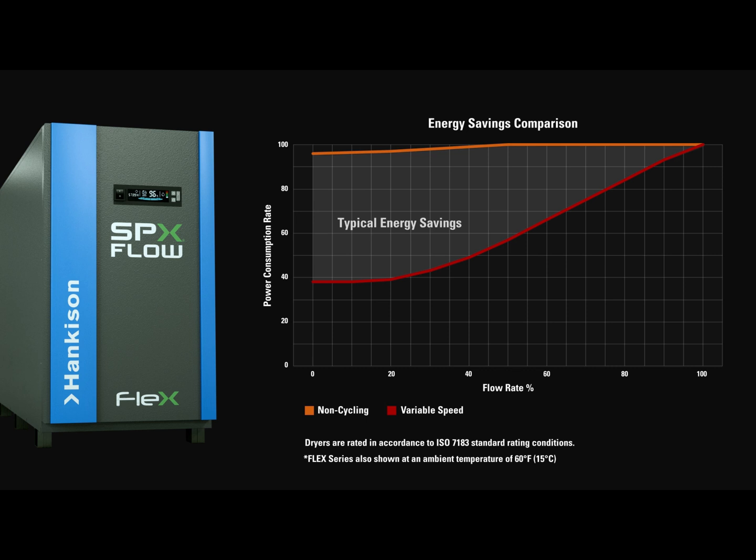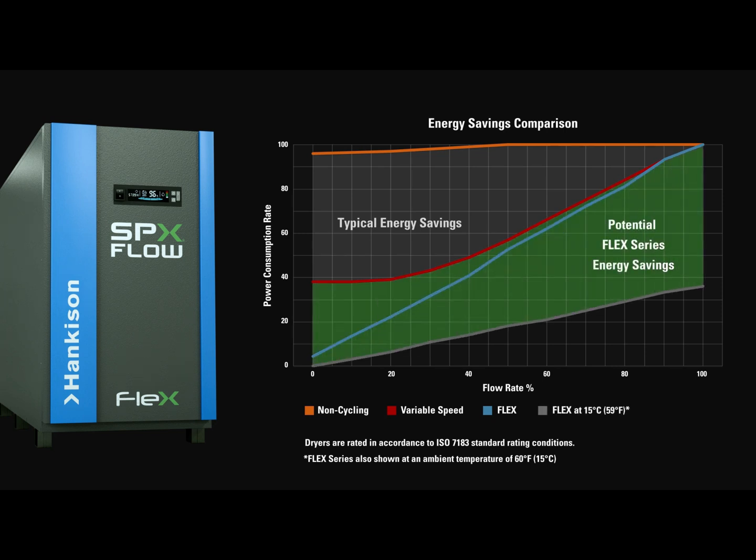Now, you no longer have to choose. The Flex Series dryer provides optimal dew point performance from 0 to 100% load conditions, not only at a lower capital cost but with industry leading energy savings.